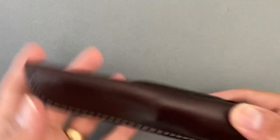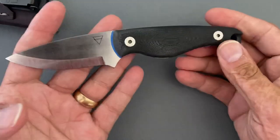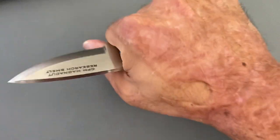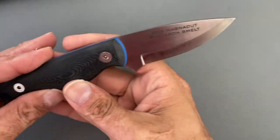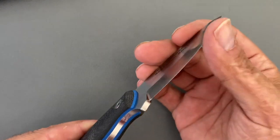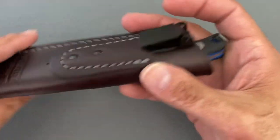Before we get into the top 10, I want to cover two fixed blades that were on me a good bit this month. The first one is the Creeley Blades Mako. If you didn't see my Hurricane EDC video, go check it out — this made it in there. This is the one in MagnaCut. I've been really enjoying the steel, and I've been just carrying it and it's still nice and sharp after all the testing and use I've put on it.